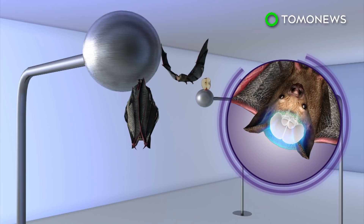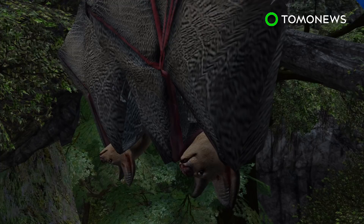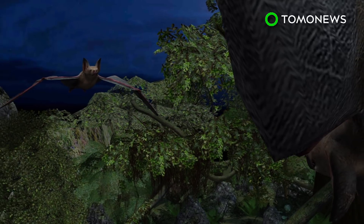Researchers believe this was social place cells in the hippocampus. Student bats also tracked objects like balls and dice, but their brain activity responded differently. Researchers suspect this could provide insights into how the brain cognitively maps out one's environment both socially and physically.